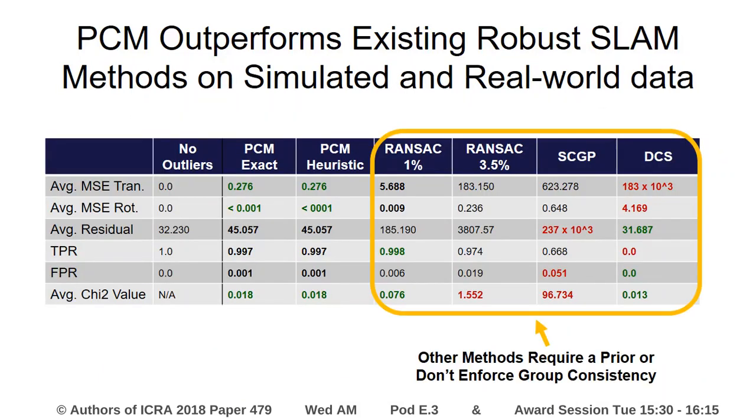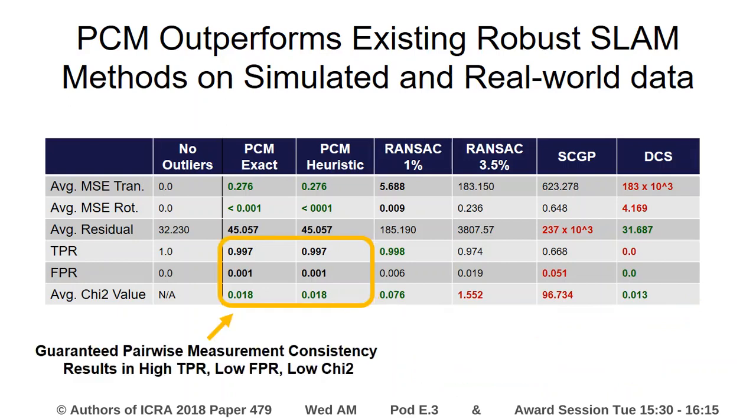Quantitatively, other methods require a prior or don't enforce group consistency. This results in the selection of outlier loop closures and high trajectory errors. PCM guarantees pairwise measurement consistency, which results in a high true positive rate, low false positive rate, and low chi-squared error.